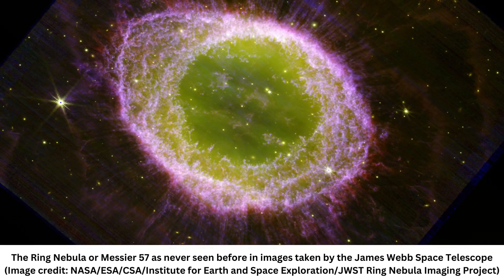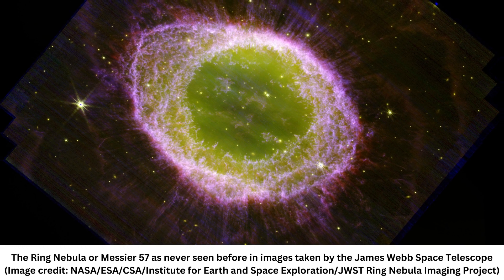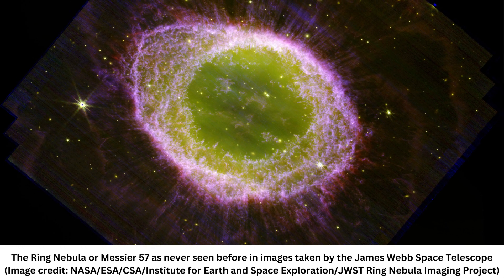Stunning images of the final stages of a distant star's life have been captured by the James Webb Space Telescope (JWST) in unprecedented and exquisite detail. The James Webb Space Telescope has imaged the ring nebula as a glowing green and purple eye, presenting the familiar astronomical object in an altogether new light.